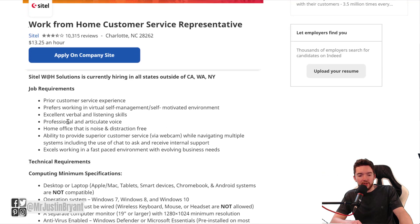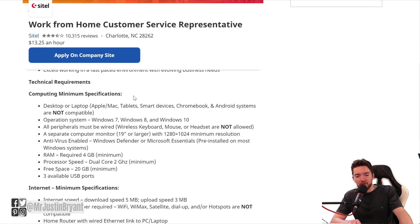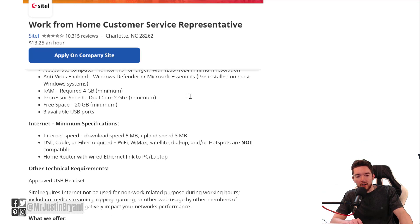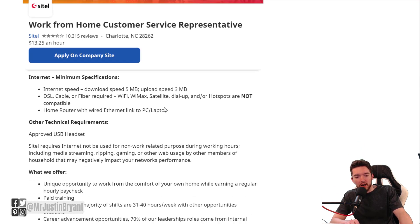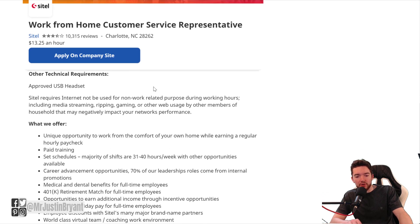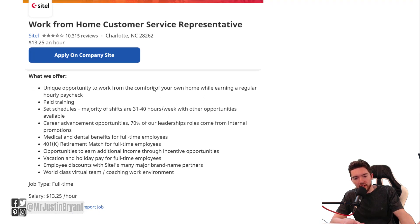Their requirements include prior customer service experience and preference for working in a virtual, self-managed, self-motivated environment. For computing, you need a desktop or laptop — they are looking mostly for Windows operating systems and do not want you to use Apple Mac, tablets, smart devices, or anything like that. Any basic computer will probably work. Minimum internet speed is 5 MB download and 3 MB upload — pretty basic. For other technical requirements, you'll need an approved USB headset plugged in directly; most of these companies don't want anything wireless.